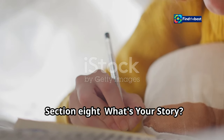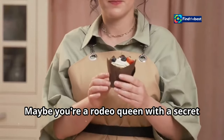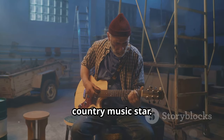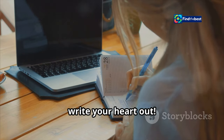Section eight: what's your story — sharing your voice. Everyone has a story to tell. What's yours? Maybe you're a rodeo queen with a secret passion for baking, or a mechanic who dreams of being a country music star. Whatever it is, don't be afraid to share it. The world needs your voice. So go on, write your heart out.